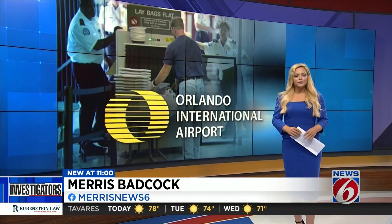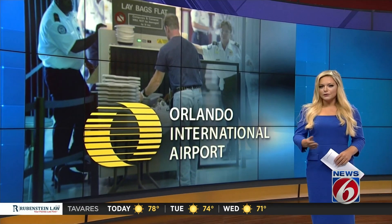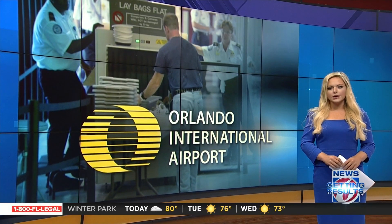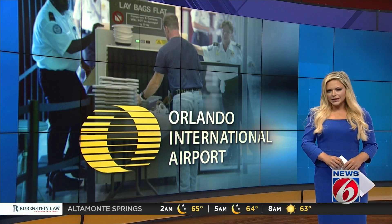She got a firsthand look at the new measures just put in place at Orlando International Airport. Orlando is the busiest airport in Florida, both before and during coronavirus. Not only did we get a look at new contact-free security measures, but we also took a look at how OIA's positive coronavirus cases compared to other state airports.